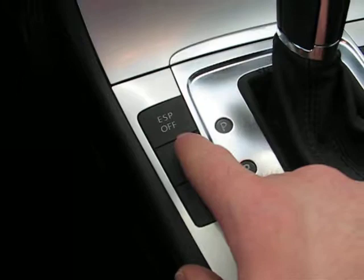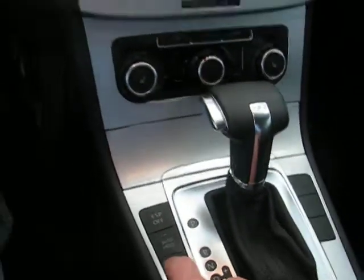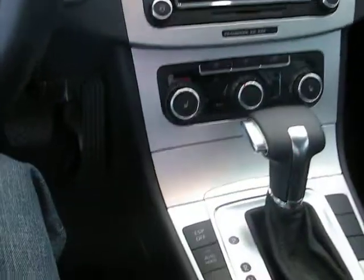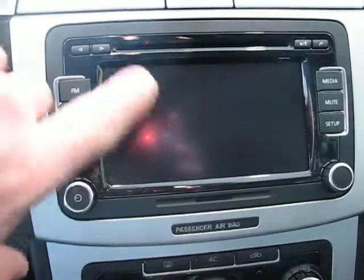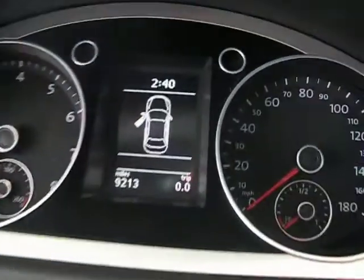You've got stability control, and auto hold which holds your position at stoplights and hills when you take your foot off the brake. There's a 6 disc in-dash CD changer, touch screen radio with satellite capabilities, and heated seats for the front driver and passenger.